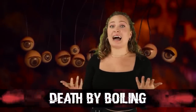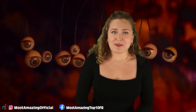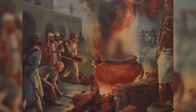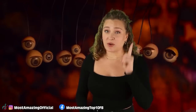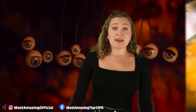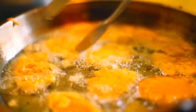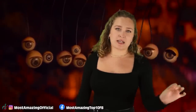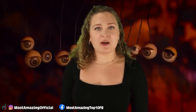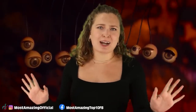In our number 6 spot today, we have Death by Boiling. Not to be confused with being cooked alive in the bronze bull, this could involve either water or oil. This one actually wasn't a super popular method, and the reason? Not enough blood — it wasn't showy enough for the crowds.